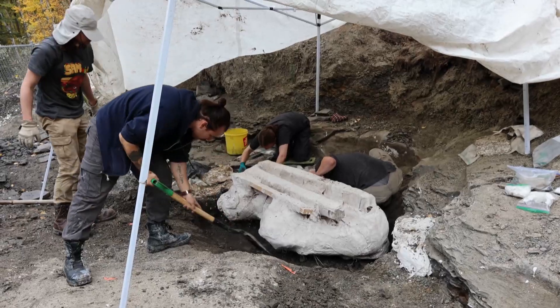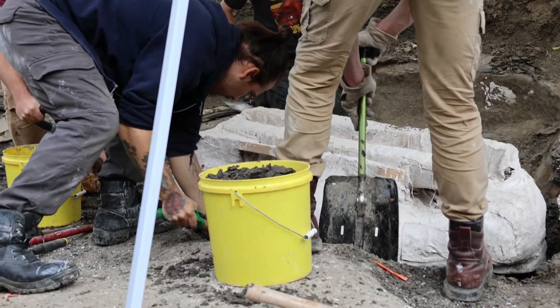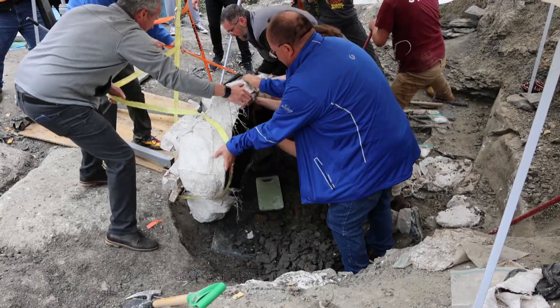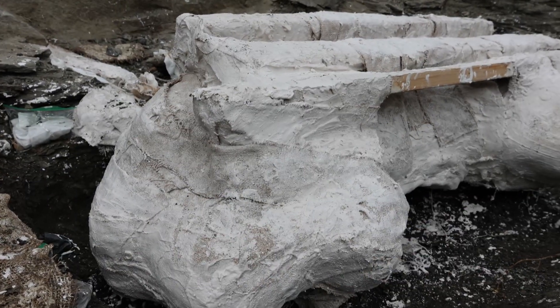We tried our best to dig as far underneath it as we could, and then we drove in pry bars using sledgehammers. We cracked that pedestal and flipped the fossil out of the ground. It's actually preserved upside down, so as if the animal was lying on its back with the roof of its mouth facing up.